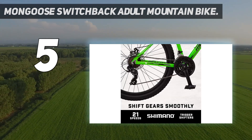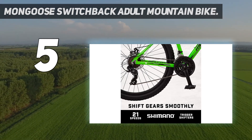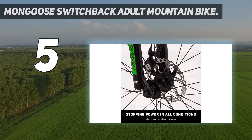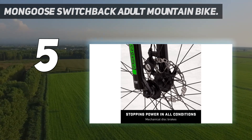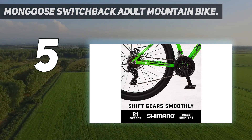The Switchback has a 3x7 drivetrain for 21 gears, though some of the lower gears will have trouble staying in place. The bike comes with 27.5-inch wheels, a middle ground ideal for adult riders of a range of abilities and a breadth of trail conditions.